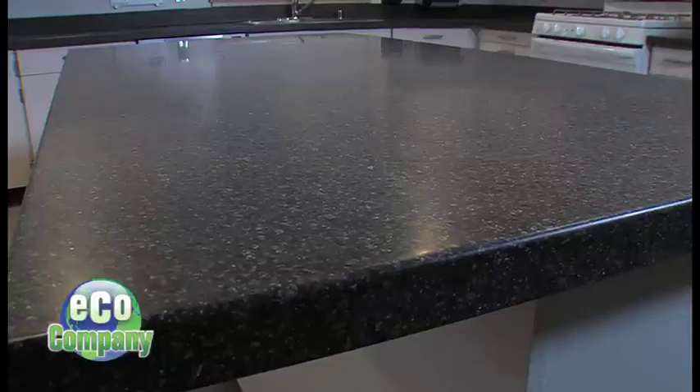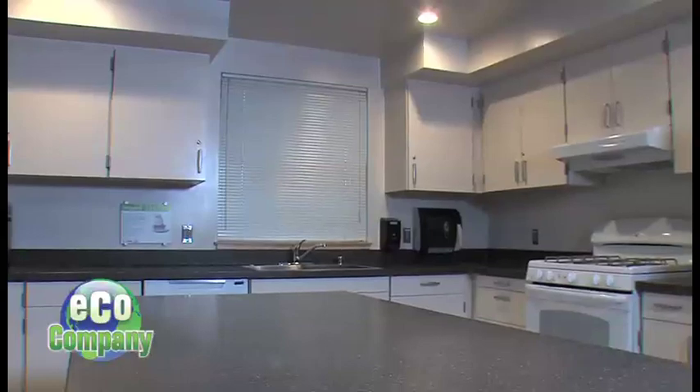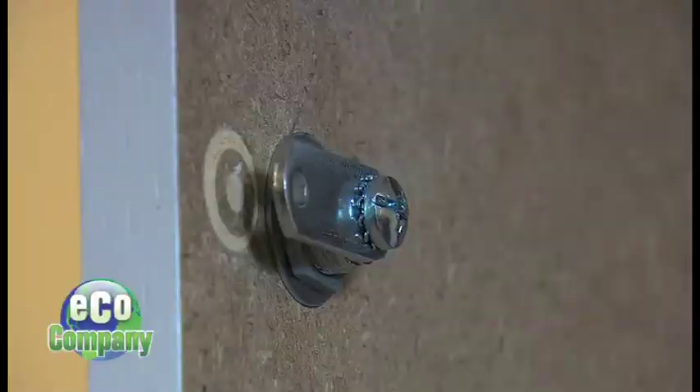The countertops are made from recycled materials, and the cupboards, though painted white, are actually made from wheat board — wheat stalks that are recycled and pressed into boards for use as cabinets.